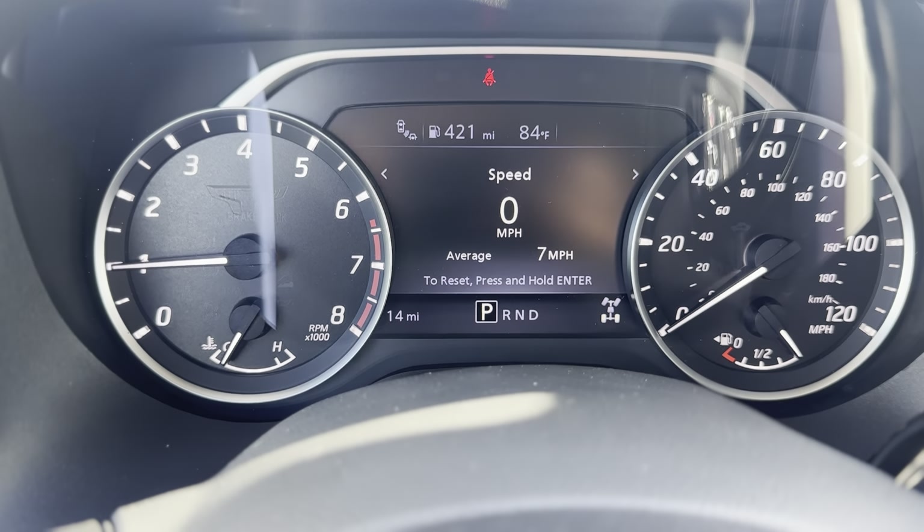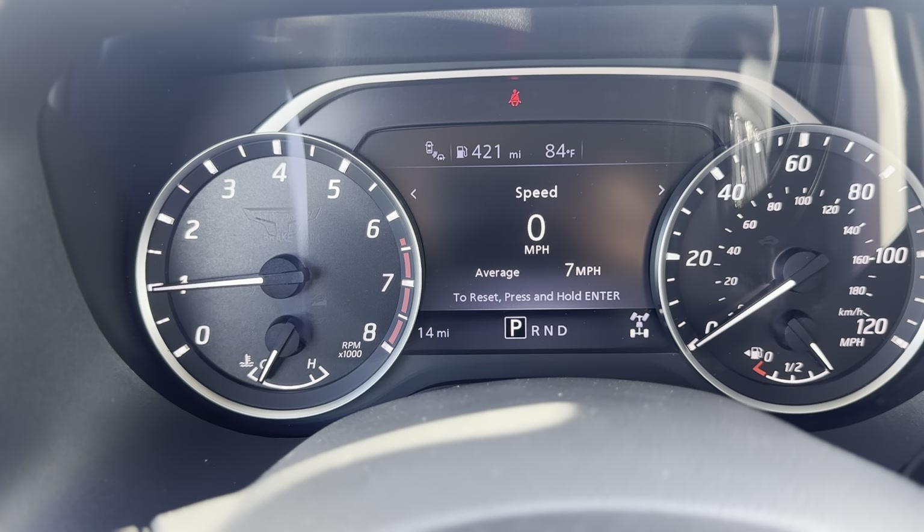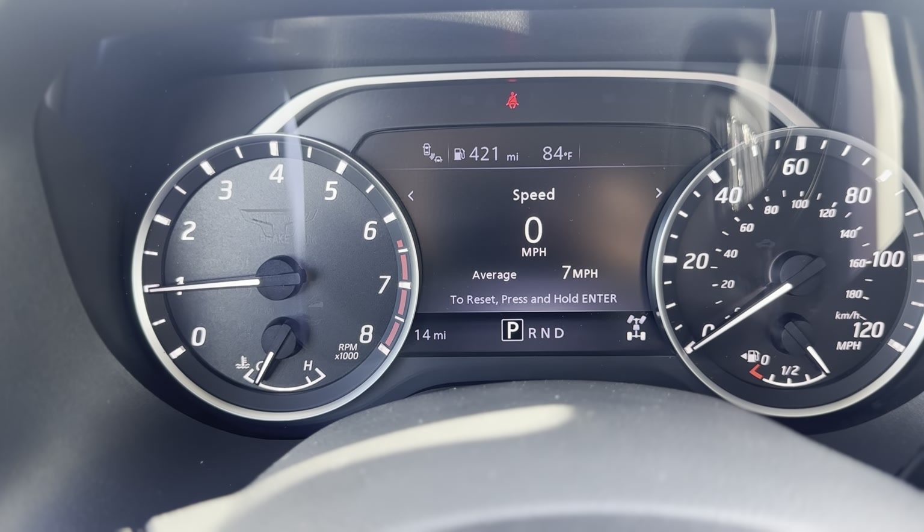As of right now, this truck has 14 miles on it. For more information on this 2024 Nissan Titan SV four-wheel drive, contact me here at Nissan of Cookville. My name is Lance, and I hope you have a great rest of your day.